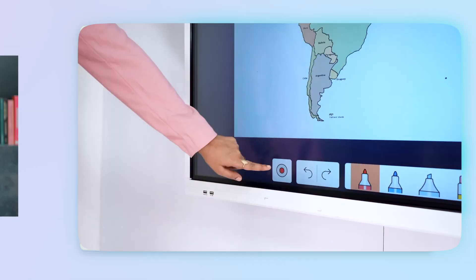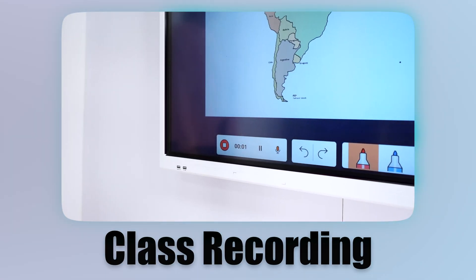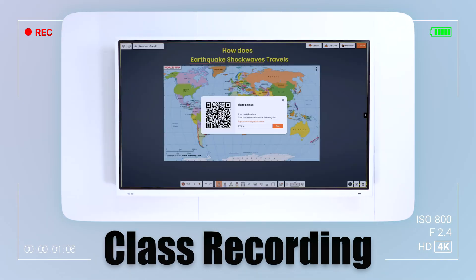And that's where the digital board comes to the rescue with its fantastic recording lecture feature. With this feature, the entire classroom session can be recorded and shared with the students for revision.